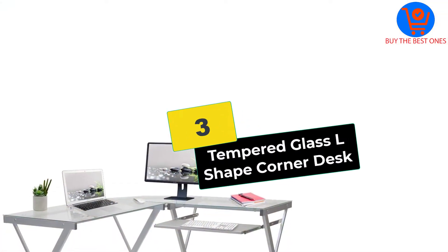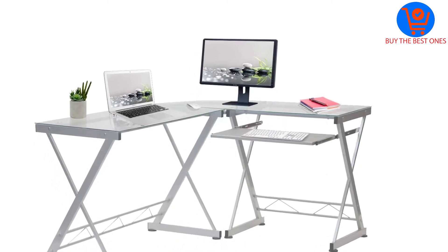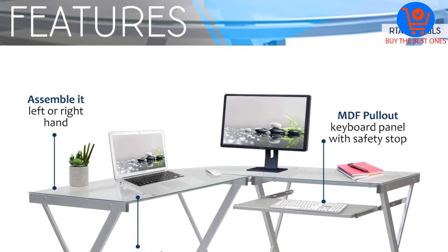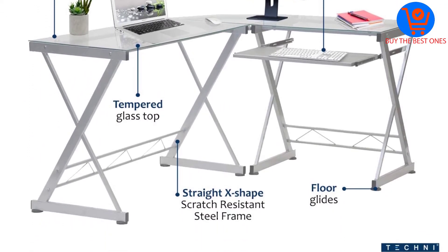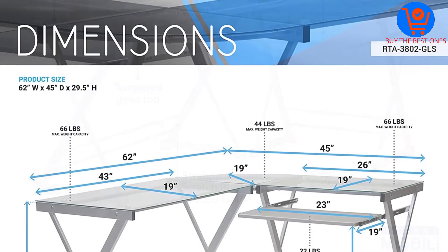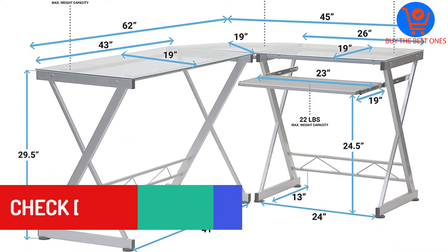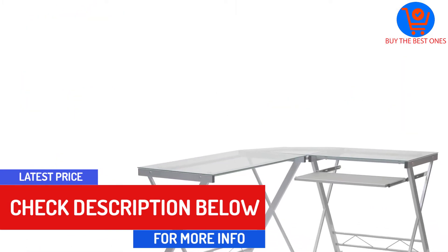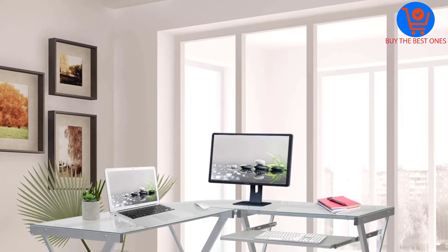At number 3, we have the Tempered Glass L-Shaped Corner Desk. Designed for corner placing, this L-shaped desk is undoubtedly one of the best glass computer desks on the market. It has good dimensions to accommodate computers and comes with a convenient pull-out keyboard tray. The clear-tempered glass worktop is resistant to chips, stains, and scratches and is simple to clean. The powder-coated steel frame also resists scratches.